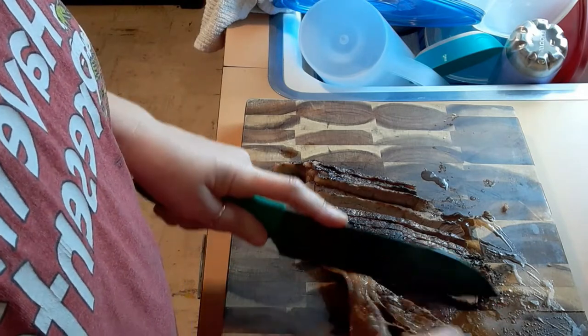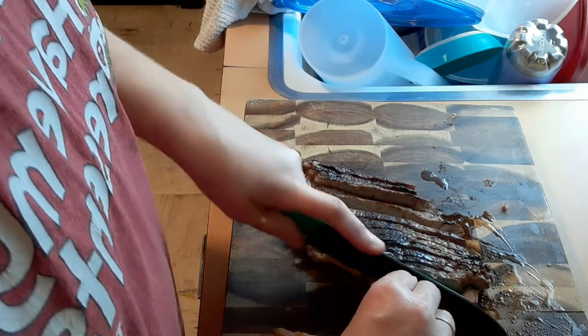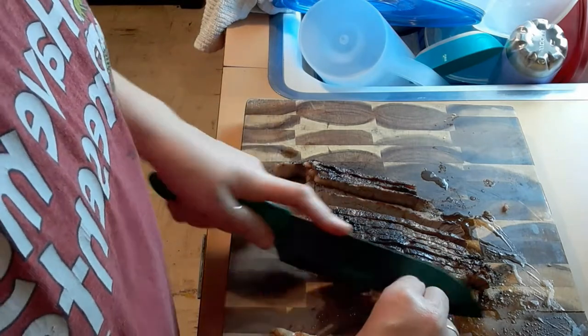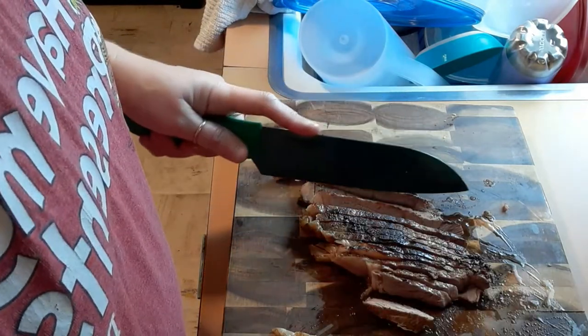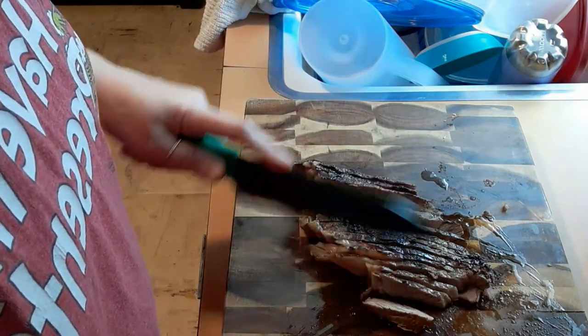This is all fat, but yummy. That's really good.